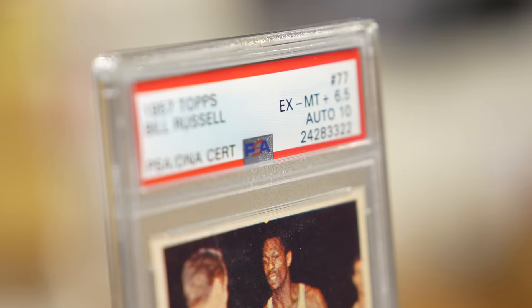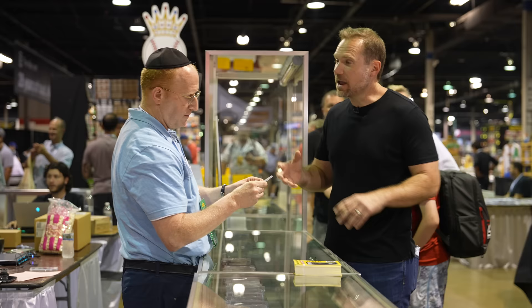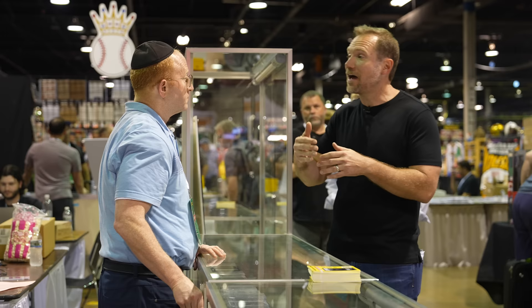This is a 6.5 with a 10 auto. I paid, I think, $180,000 for this. And there's only one 7 with a 10 auto. I would argue — and the sports card hobby still wouldn't agree with this right now — that this one, or maybe the 7 with a 10 auto, should be as valuable or more valuable than the most perfect condition of the card without an auto.